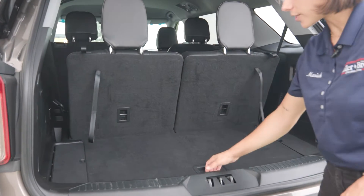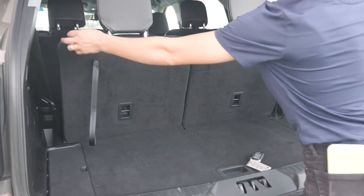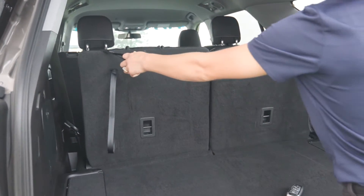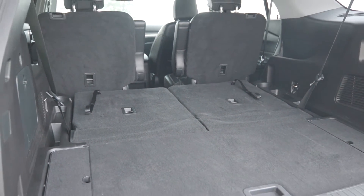Back here you have cubby storage, and a big space there, as well as the side pockets. And then if you pull these two handles on the side, your third row seat folds flat forward, and then you can also fold the second row seats down.